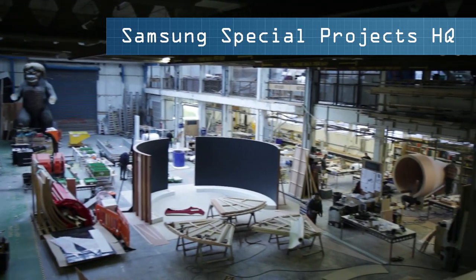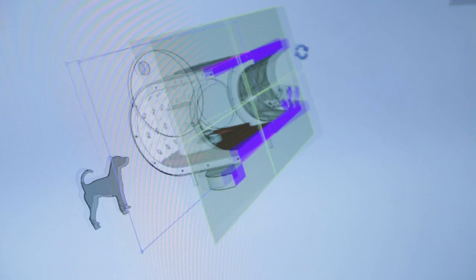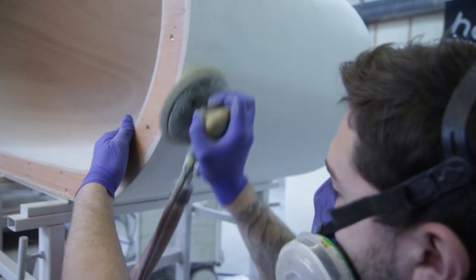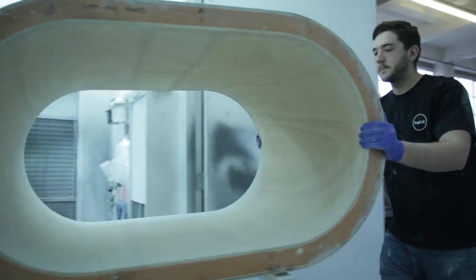We were tasked with designing and building the dog kennel of the future for Samsung as part of their sponsorship of the Crufts event this year at the NEC. The curved shapes and the softness of the materials give it a modern and futuristic look and feel.